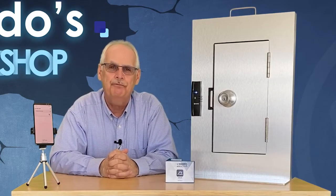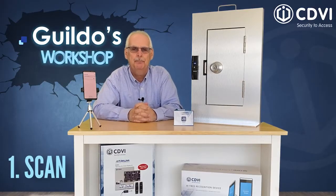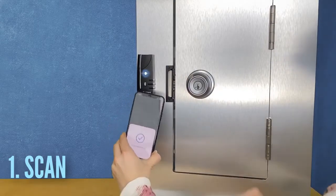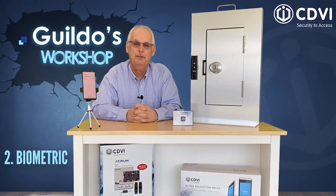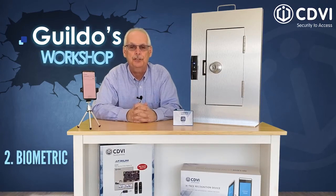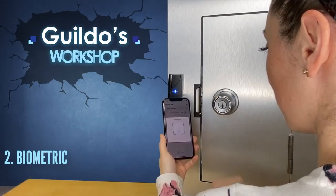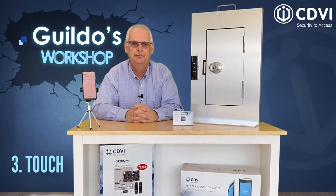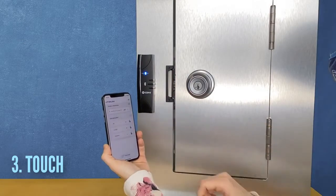The HMBT app supports five unlock modes. Number one: scan — simply present your phone like a card to the access reader. Number two: biometric — using your phone's facial recognition or fingerprint capabilities. Number three: touch — simply tap the door icon in the HMBT app.